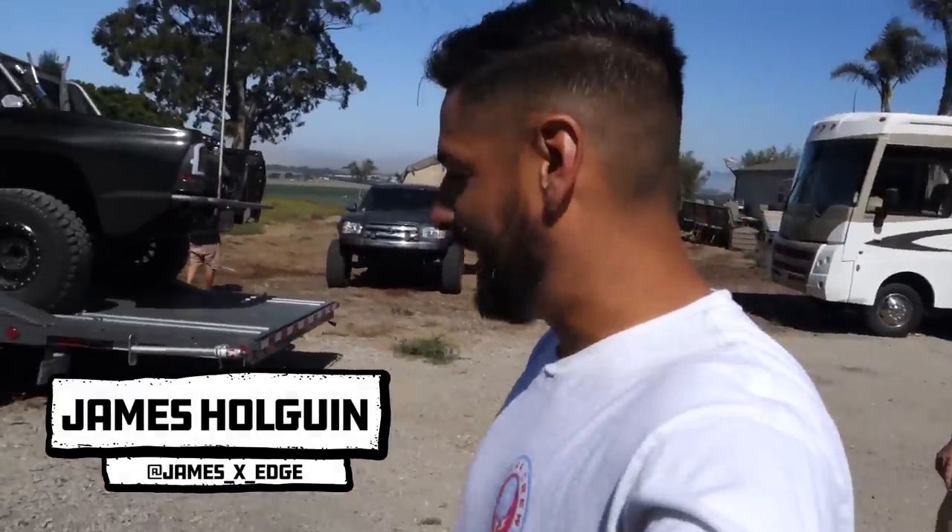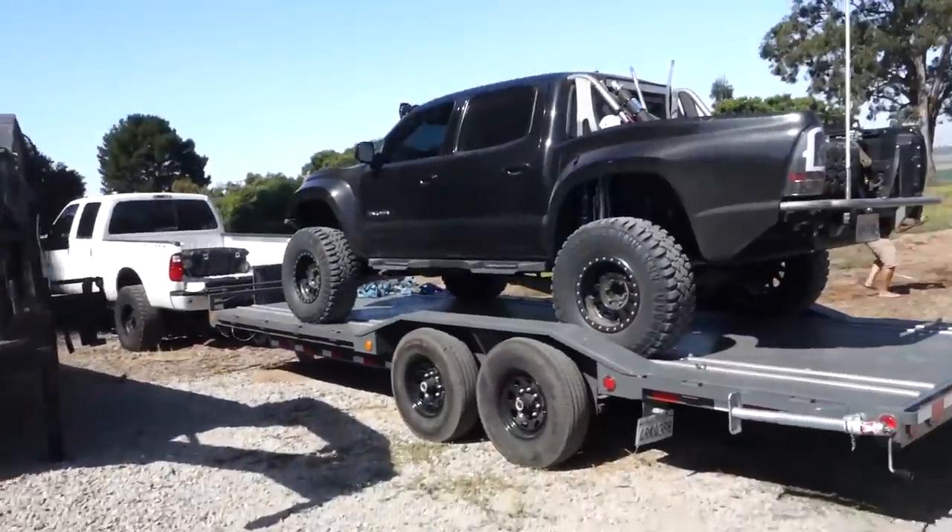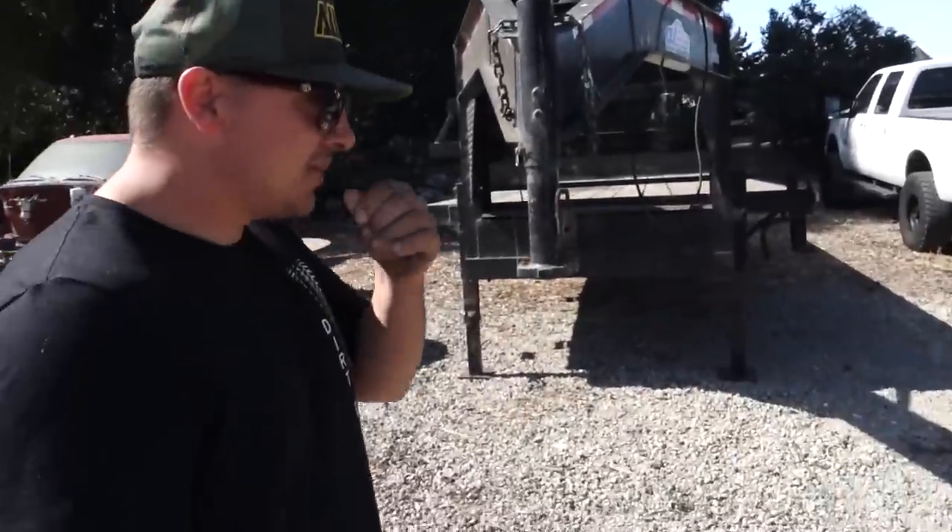What's up guys, it's James over here. We've got Travis and his 2008 Toyota Tacoma. This thing is very nice, man. We've seen this thing ripping.